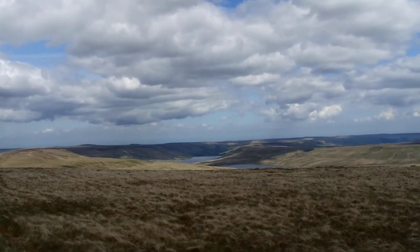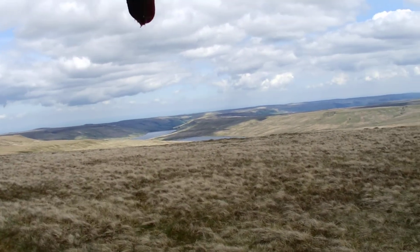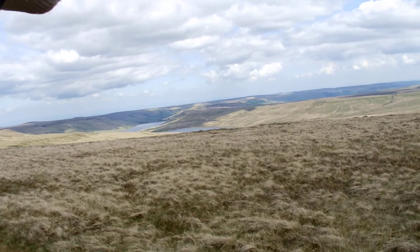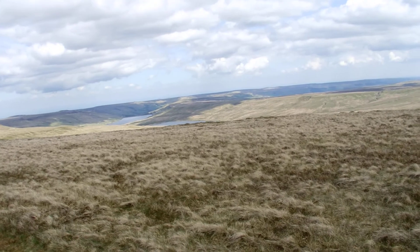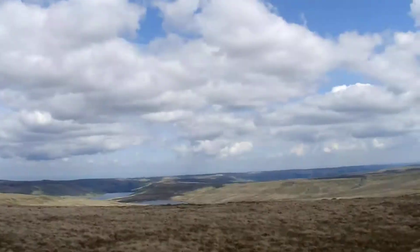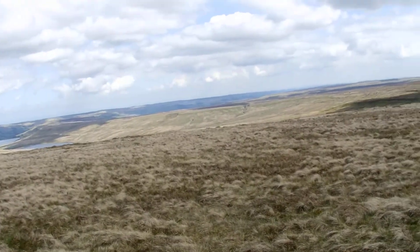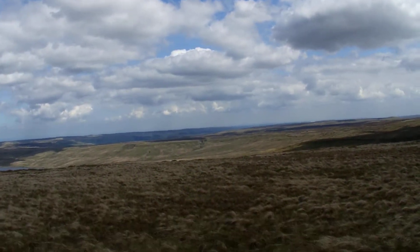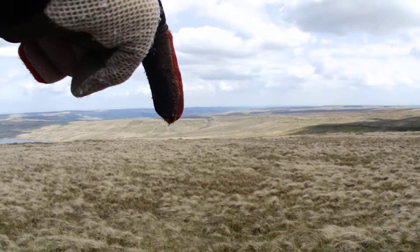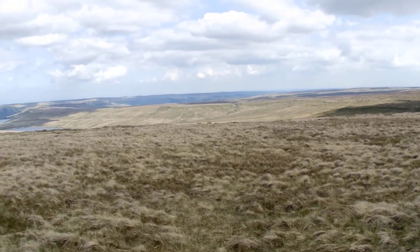Stretching down this way — Angram Reservoir, Scarehouse Reservoir. The Nid goes that way. It's funny, it looks like it goes a lot further than I remember coming up it — all the way down there and left. Then somewhere way down there is Grimwith Reservoir, possibly in this valley down here. And below the bottom of that is Pateley Bridge — nice little town.